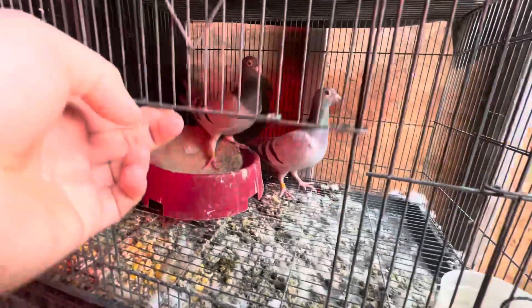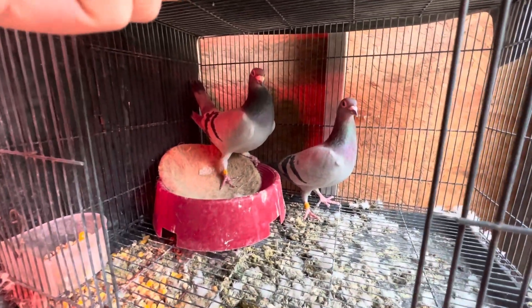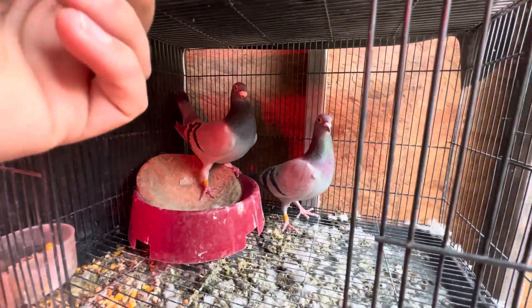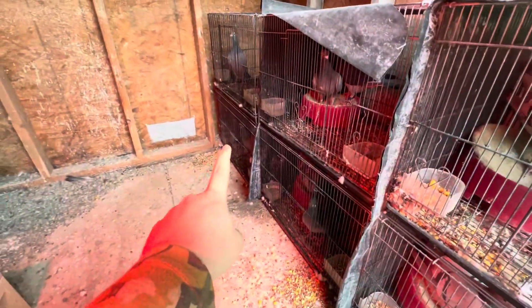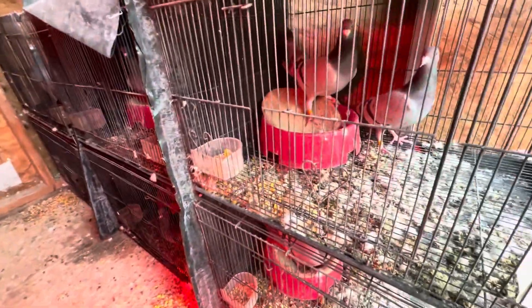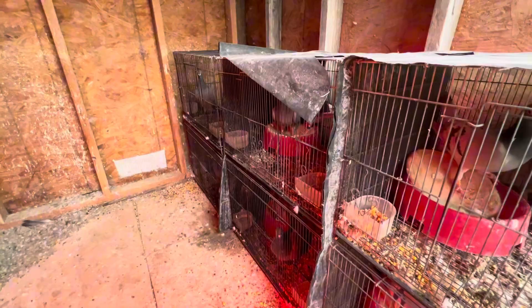So to start off, this is my Gannis Janssen pair. You can see they don't have any eggs. In the last video I had already said I took their eggs and put them under the pair down there on the bottom. I did check them — all the eggs that were laid, other than this pair because they laid yesterday, all the eggs from this pair, that top pair, and that bottom pair are all fertile, so we're doing good.